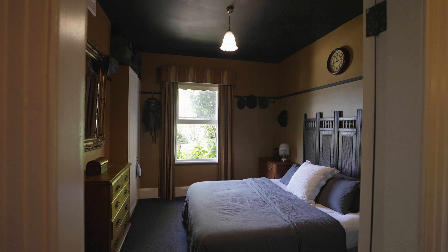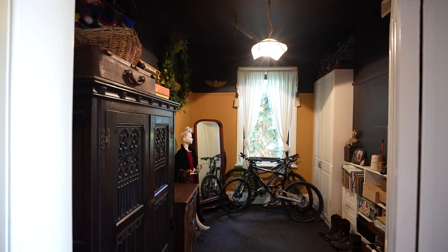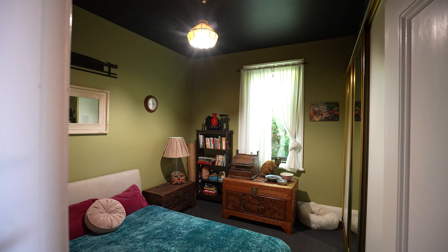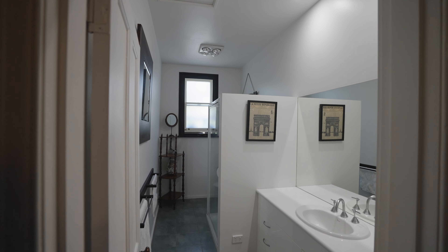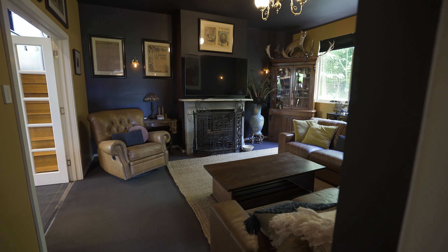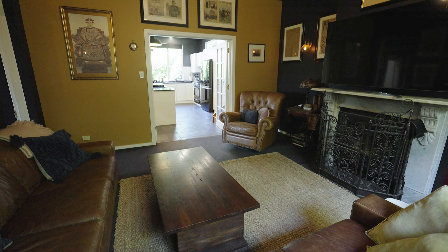Comprising somewhere between three and five bedrooms depending on your needs, this house is certainly suitable for a family, great for professional couples, could be a downsizer, or just anyone wanting a quality home that's a bit quirky and a bit different, but in a terrific location.